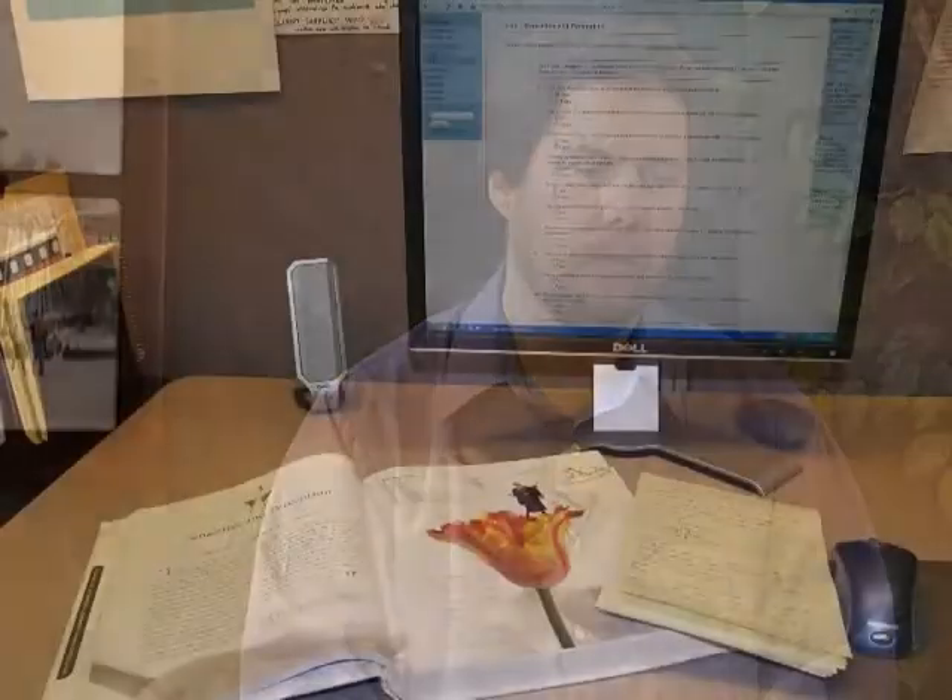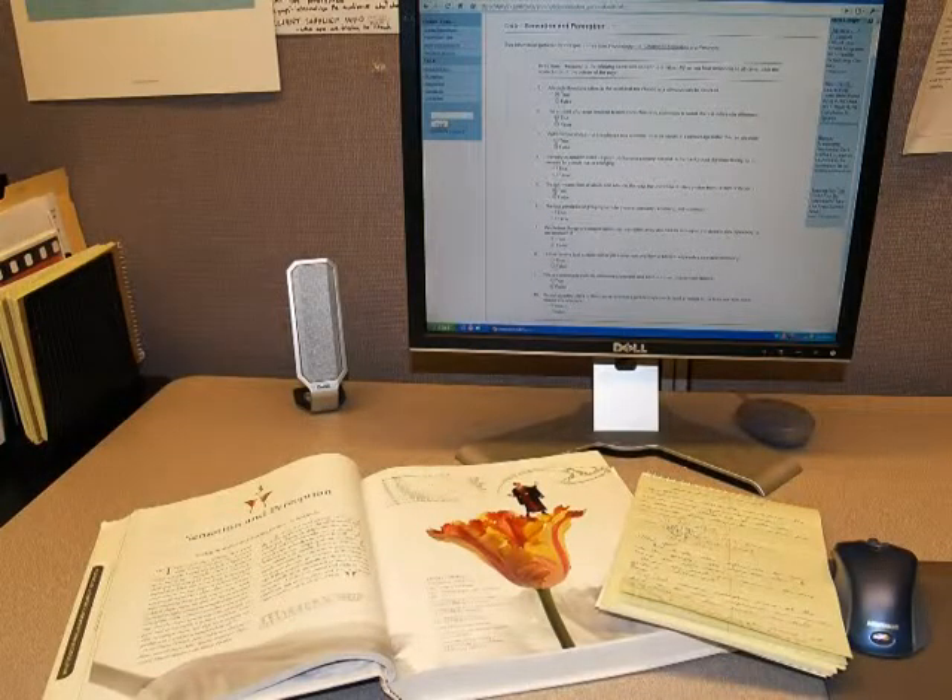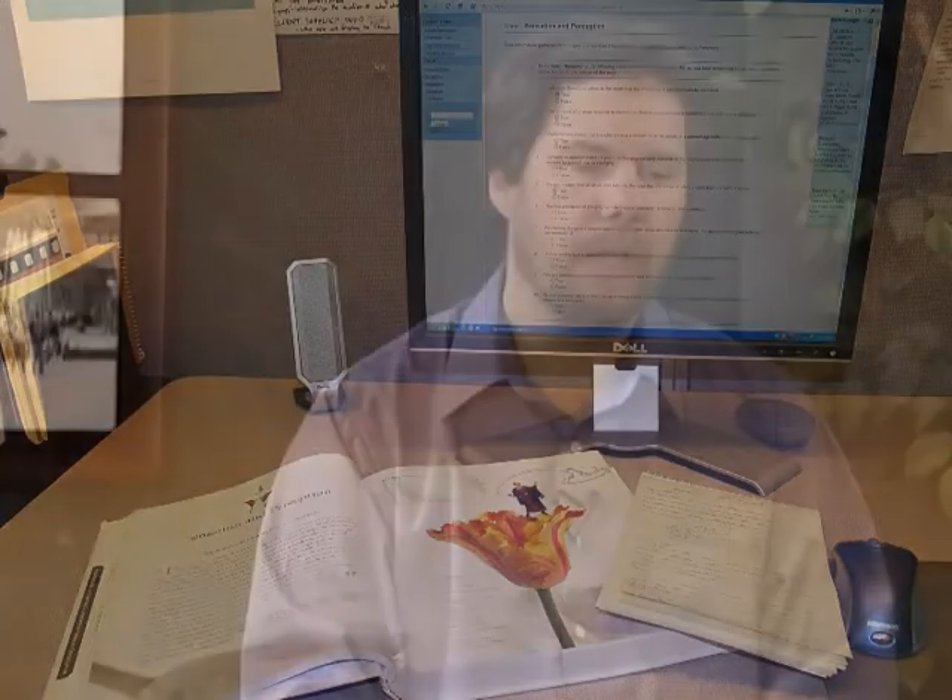So the online exam gets around that particular problem. Online exams in and of themselves do have certain problems, though. One is that if students have a 24-hour period with one hour to complete the exam, they can essentially use their texts and notes. The exams are essentially open-book, and as such they are much easier for students to complete than in-class exams would be.